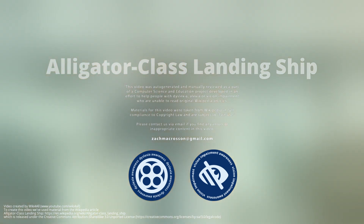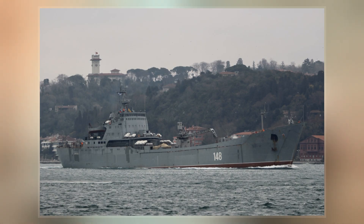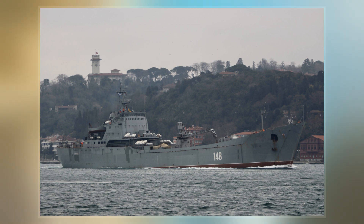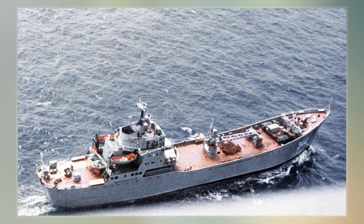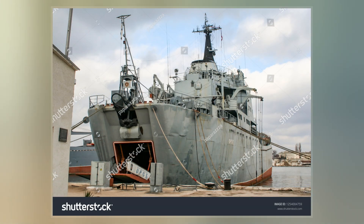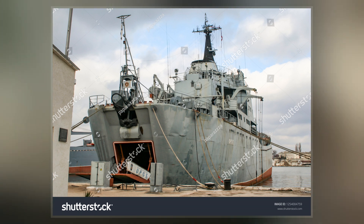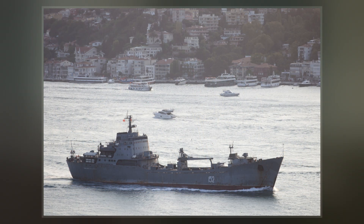Project 1171 Landing Ship is a class of Soviet-Russian general-purpose, beachable amphibious warfare ships. In Soviet post-World War II analysis of amphibious operations, the recommendation was made that the Soviet Navy should start building dedicated amphibious ships. Among the first ships was the Polnocny class of medium landing ships, whose 900-ton vessels could transport six tanks and 180 troops.